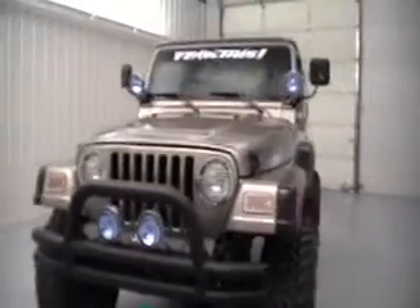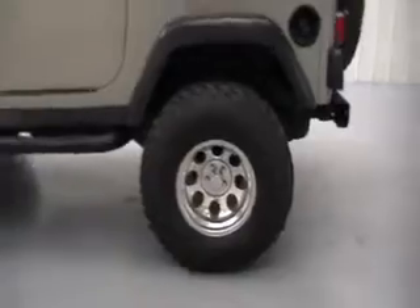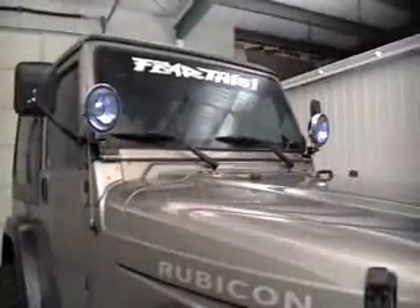Hello, this is Dan Culbertson, your BriggsAuto.com sales professional. This 2004 Jeep Wrangler has 24,000 miles, and it's equipped with a 4-inch suspension lift and 35-inch Pro-Com mud drain tires.